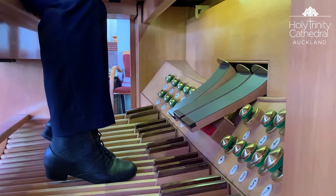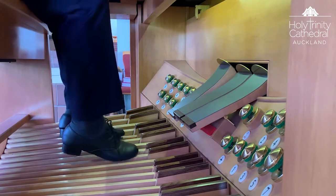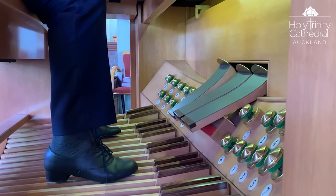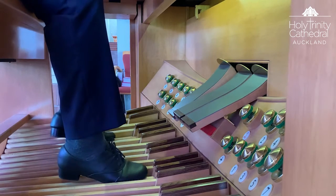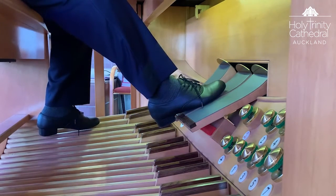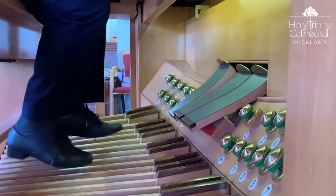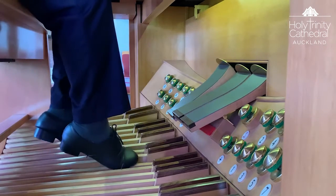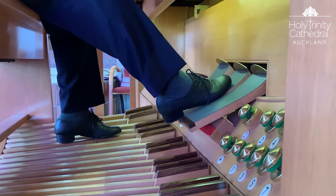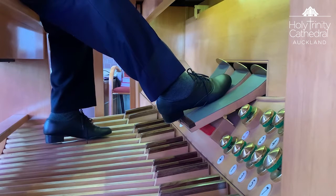The pedal organ is the largest department on the cathedral organ with twenty-six stops. We start with the flutes: open woods at thirty-two, sixteen and eight. The metal principal chorus. In addition, we also have mutations on the pedal: ten and two-thirds, six and two-fifths, five and a third, and four and four-sevenths.